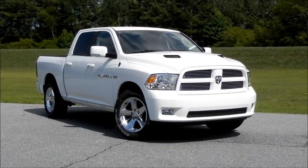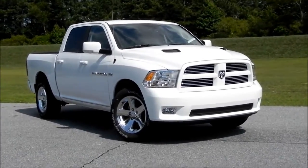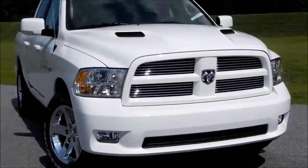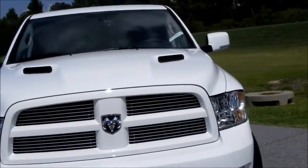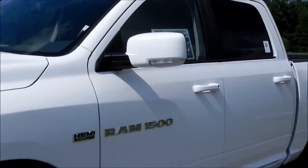Hi, this is Tyler at Trunk Holley Chrysler Jeep Dodge in Cumming, Georgia. This is our 2011 Ram 1500 Crew Cab Sport. This one is equipped with the Hemi — 5.7 liters with 390 horsepower and 407 foot-pounds of torque.